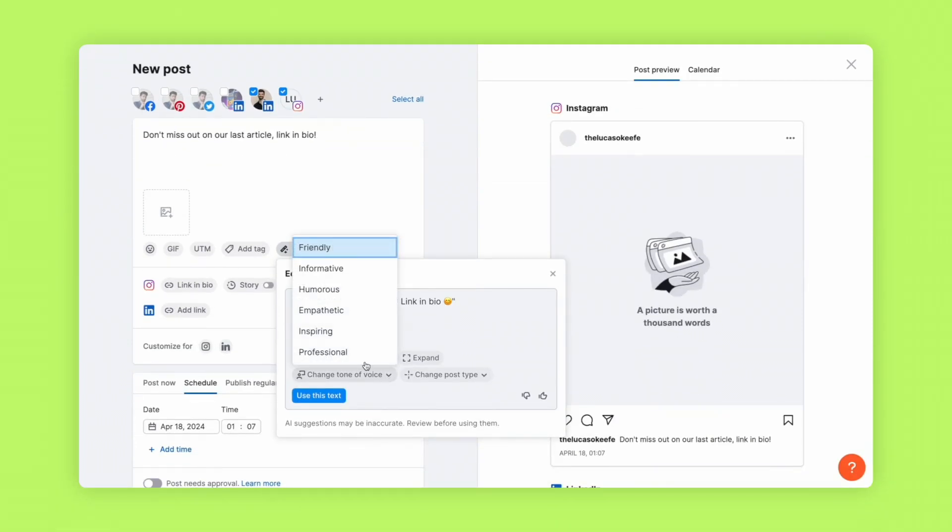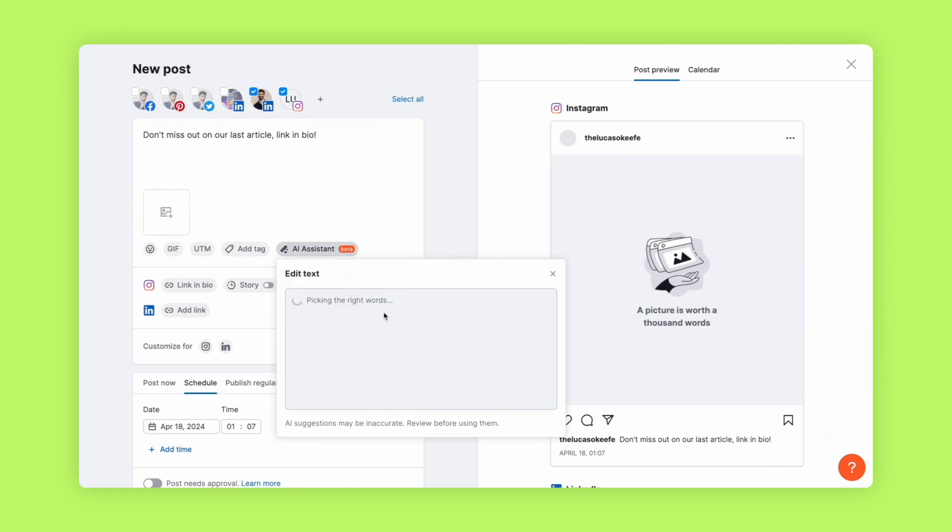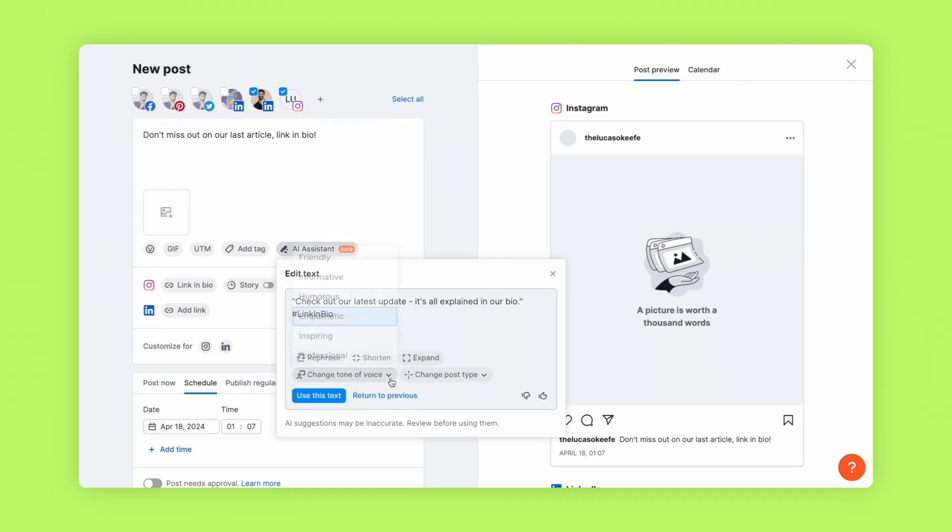So if you're trying to sell a product or service, you're going to be using call to actions regularly. Here comes a shortcut: paste all the call to actions you used last month into the AI Assistant and try giving them a different tone. You'll get plenty of fresh ideas for your copywriting. Save those ideas for next month so your copywriting never sounds boring again.